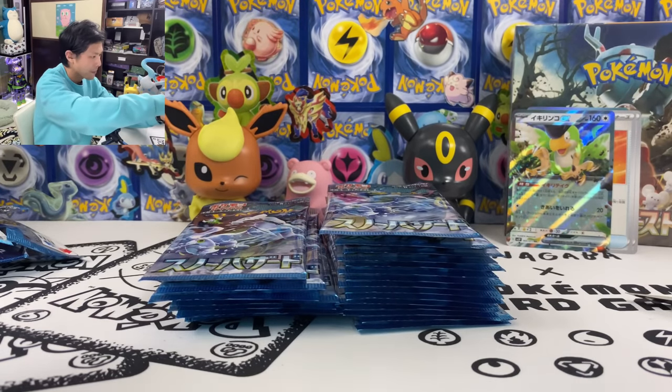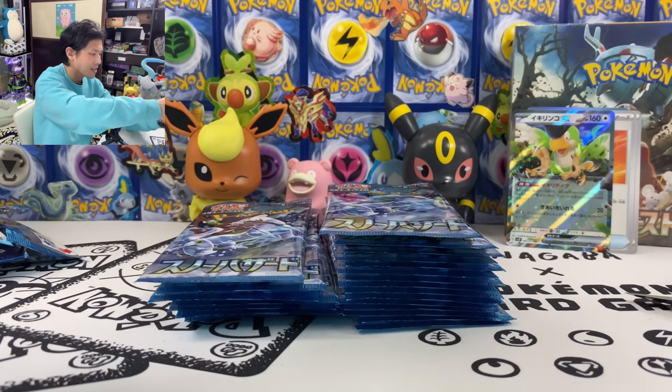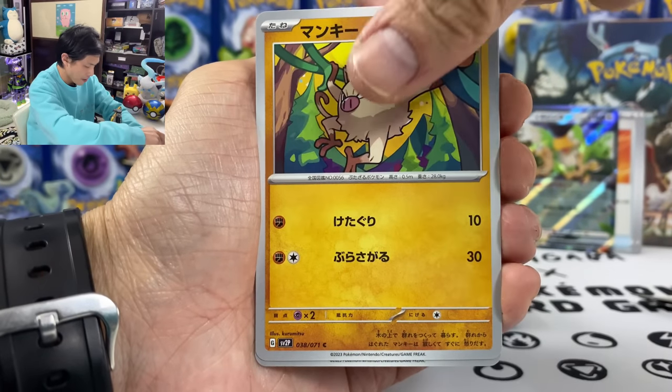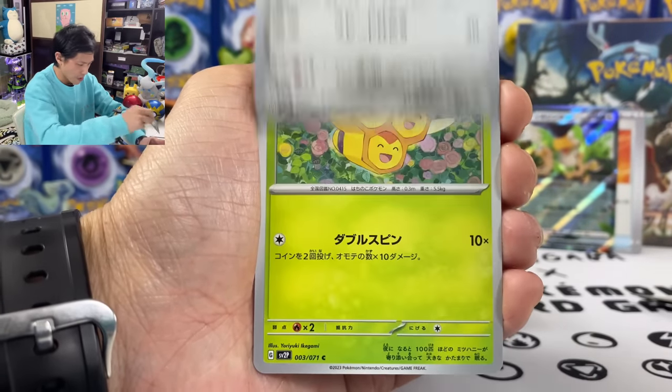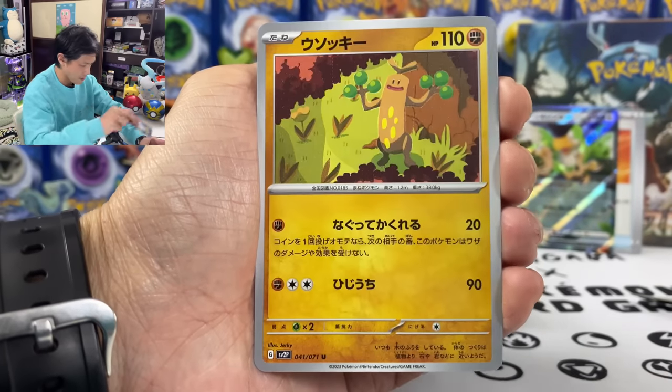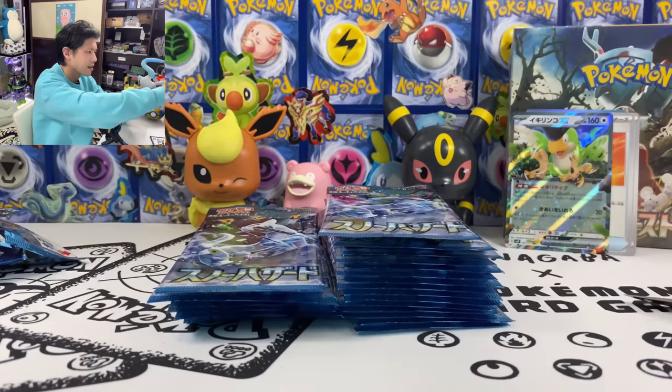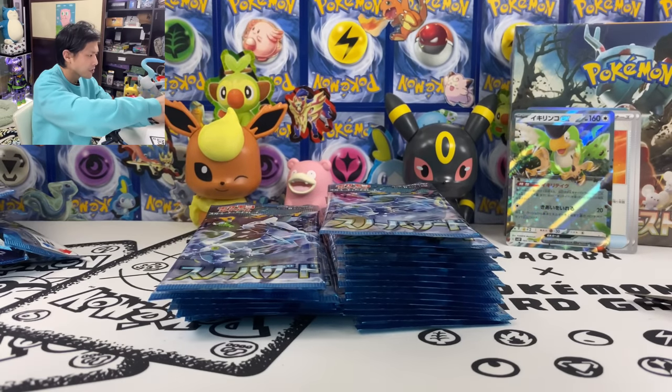We got one EX so far. Let's see how many we get per box. We got Phasper Queen, Mankey, Primeape, and Sudowoodo — there's also a Paldean Sudowoodo variant. We got the Dance Boss and Murkrow.